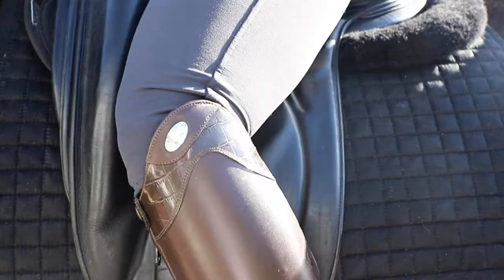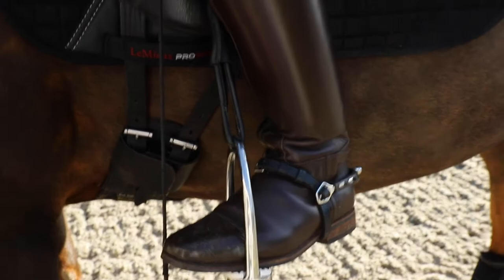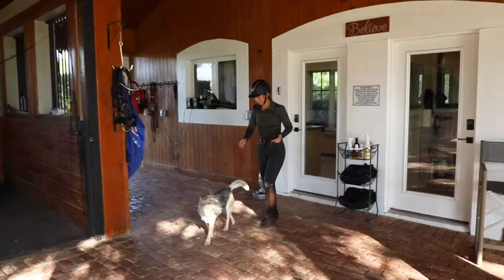I originally sent the design and customization I wanted to Parlenti and they were all for it. They're so easy to work with, and whatever you want in a boot they can make work.